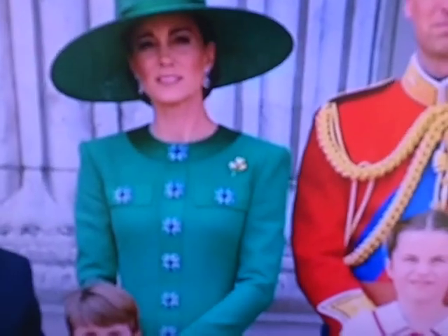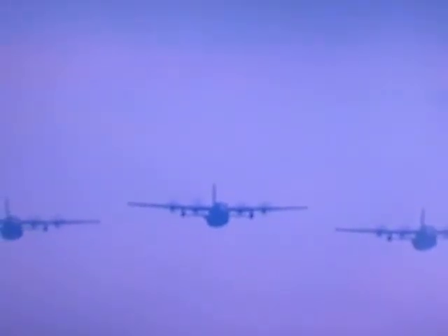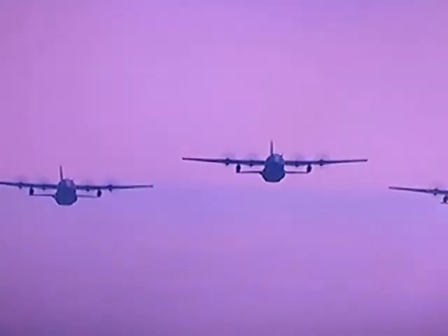And there we have the three Hercules. They're being celebrated today because they're being retired after decades of service. The latest model, the C-130J, has put in decades of work supporting the moving of troops and equipment.